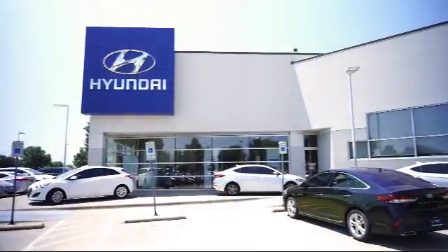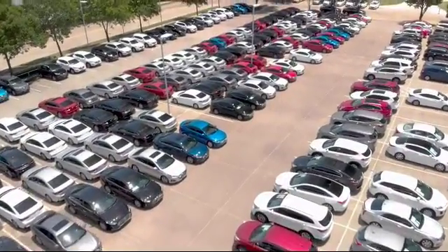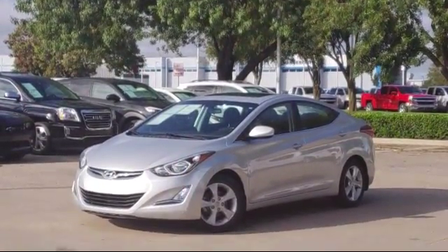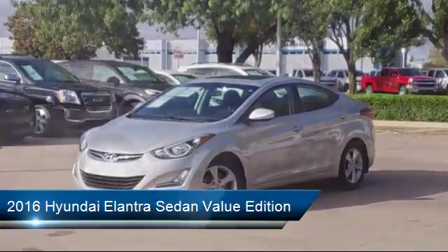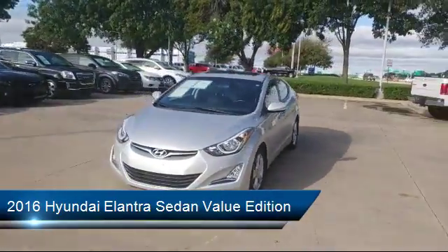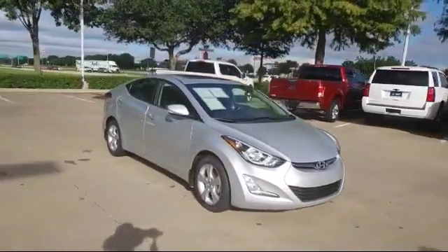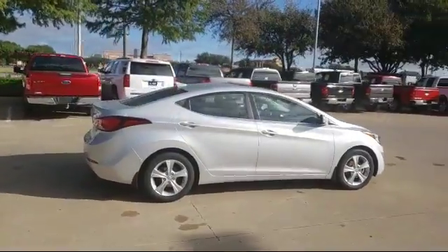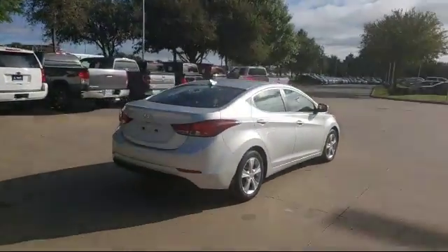Welcome to Vandergriff Hyundai, and here's a look at another one of our great vehicles from our inventory. It comes equipped with keyless entry, heated front seats, air conditioning, traction control, power windows, CD player, fog lights, anti-lock braking, telescoping steering wheel, bucket seats, and has less than 40,000 miles on the odometer.